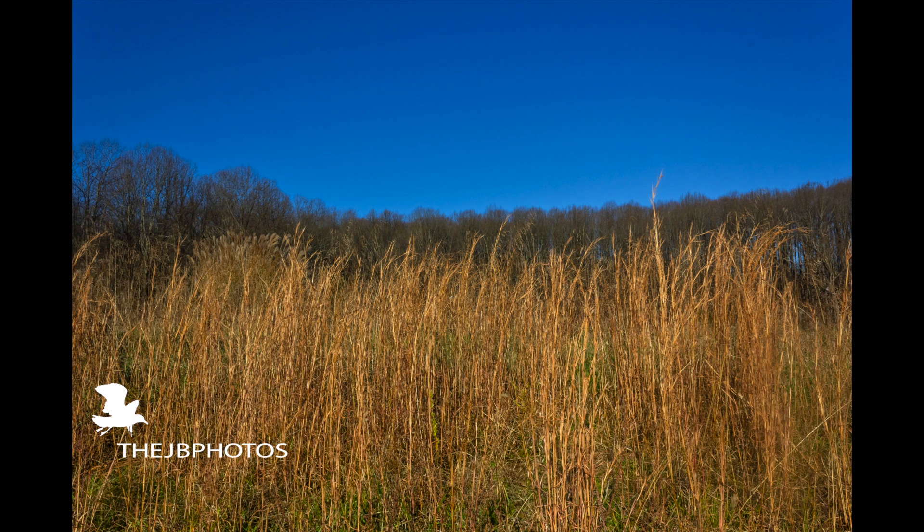I really love this image — all the nice dry grass and the barren trees in the background. Really beautiful, really majestic.